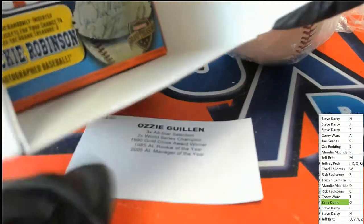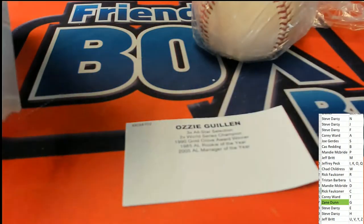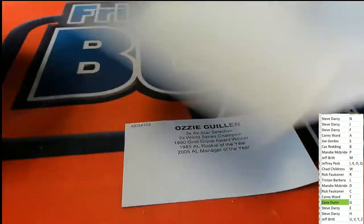And with any hidden treasure box, we're always looking for bonus tickets. Broke my glove on that one, but no bonus ticket hidden away in there.